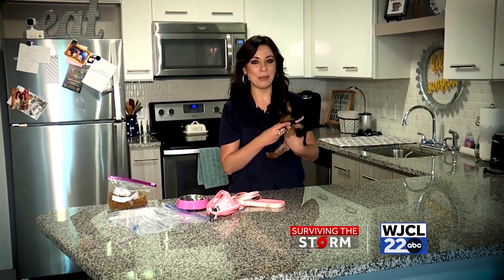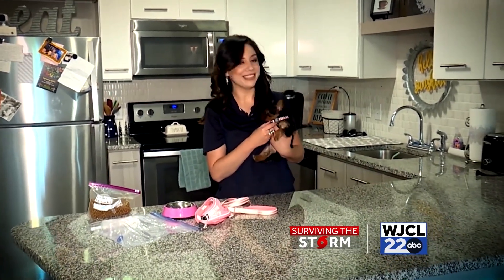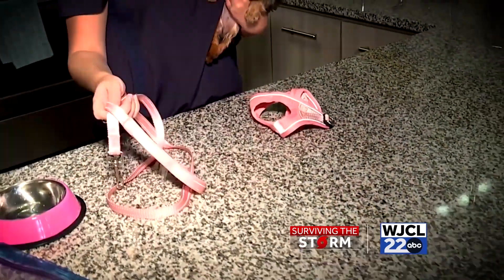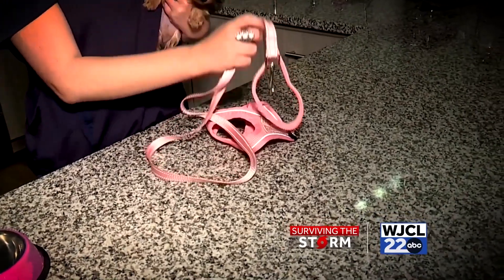During hurricane season it's important not to forget about your furry friend. The American Red Cross says you should assemble an emergency kit for your pets in case of an evacuation. This kit should include a harness and also a leash — in case you do evacuate, you don't want to lose your pet.